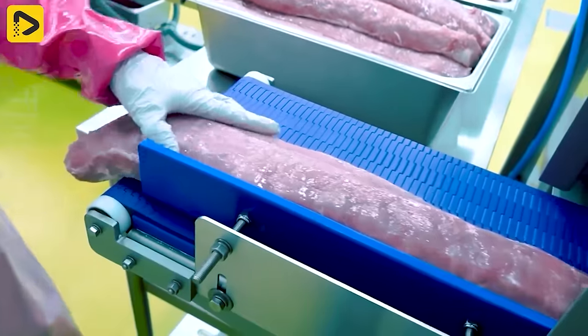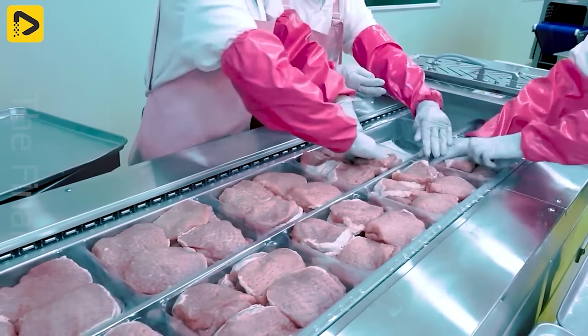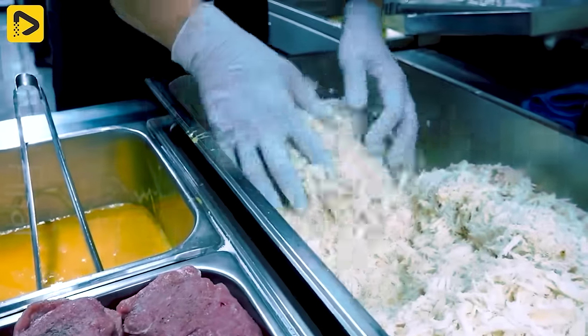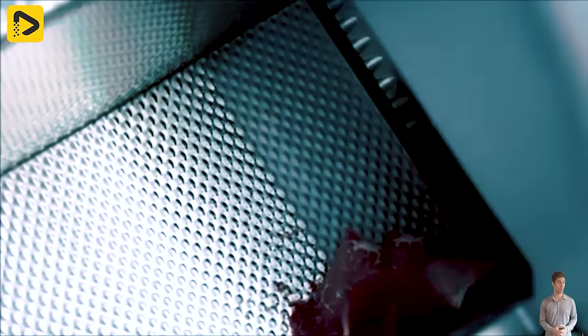Pork loin meat is processed effortlessly. And here's the finished product ready to go. The MHS ICC line.